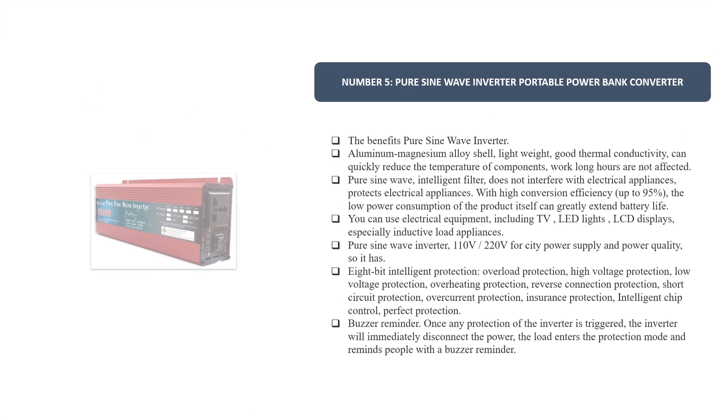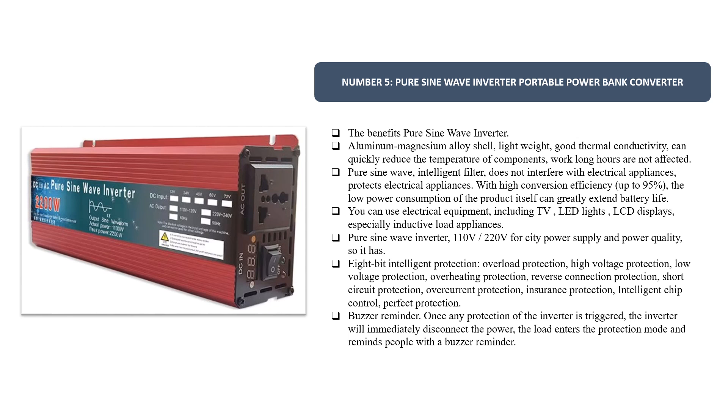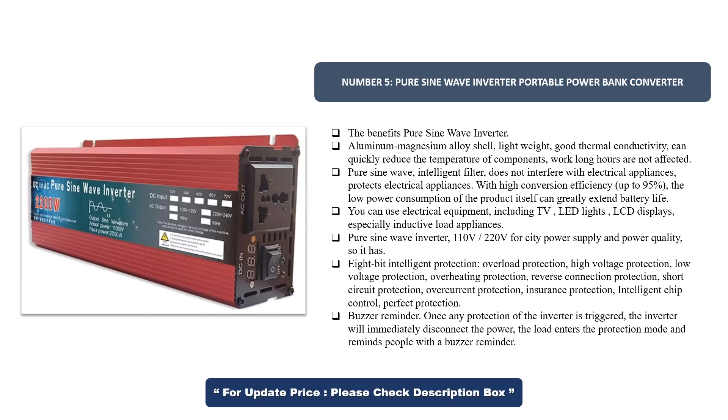Number 5. Pure Sine Wave Inverter Portable Power Bank Converter. Benefits include an aluminum-magnesium alloy shell that is lightweight with good thermal conductivity, quickly reducing component temperature so it can work long hours unaffected. Pure sine wave with intelligent filter does not interfere with electrical appliances. With high conversion efficiency up to 95%, low power consumption greatly extends battery life.